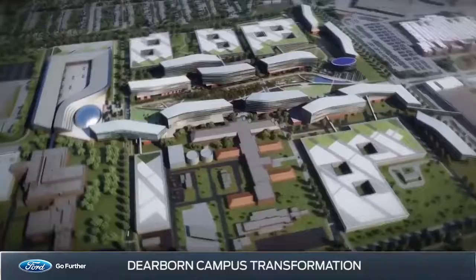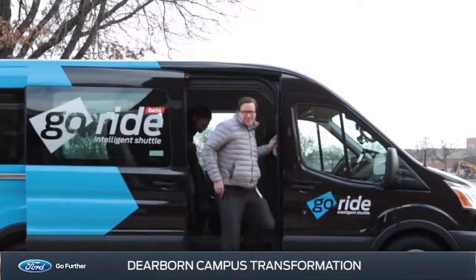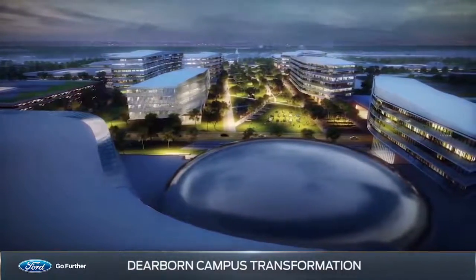In fact, the campus will serve as a pilot location for a variety of mobility solutions, including autonomous vehicles, on-demand shuttles, and e-bikes to transport employees. The transformation also reflects Ford's commitment to sustainability.